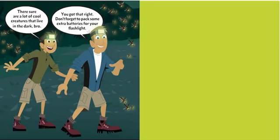There sure are a lot of cool creatures that live in the dark, bro. You got that right. Don't forget to pack some extra batteries for your flashlight!